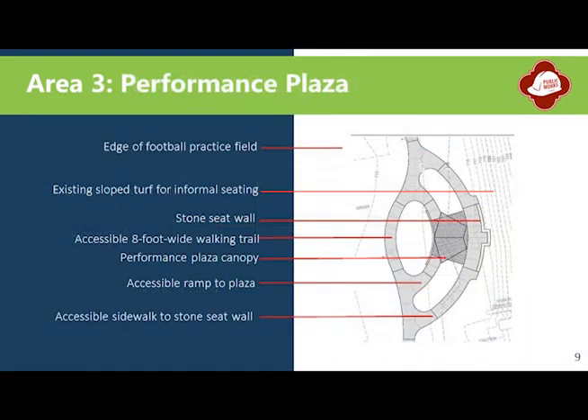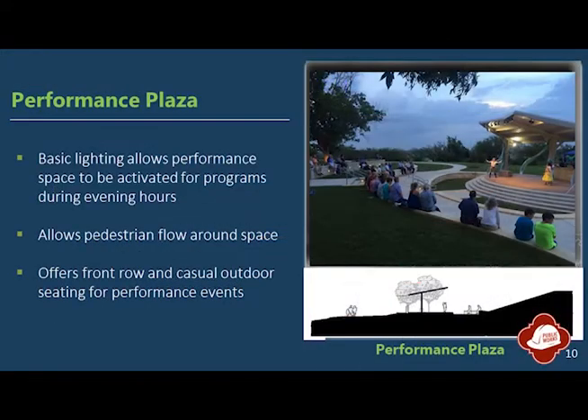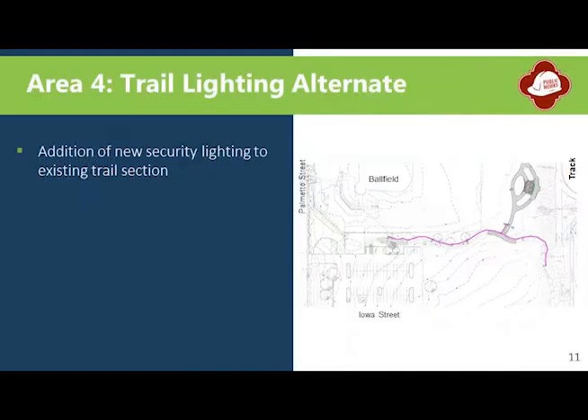A unique feature for the planned trail expansion is a performance plaza. This plaza area will be accessible to the public and will be able to host small to medium community events that utilize a low stone wall for front row seating as well as a sloped lawn for casual reclining and seating. The plaza's shade structure will also offer basic lighting and electrical power. Project improvements plan to complement new lighting planned along a new trail section, with new lighting added along the existing trail section from the top of the hill to the ball field parking lot.